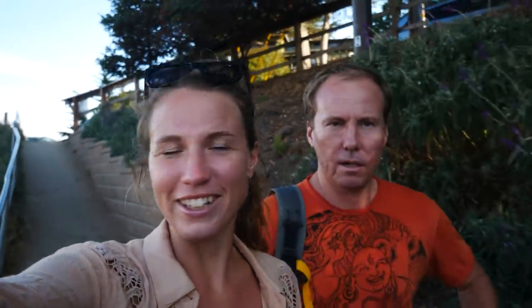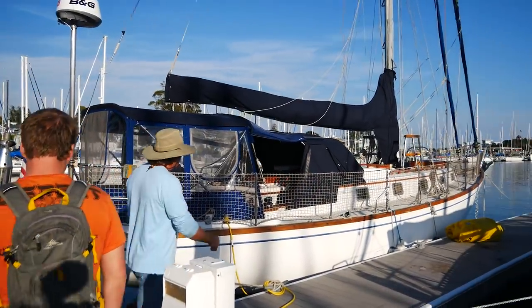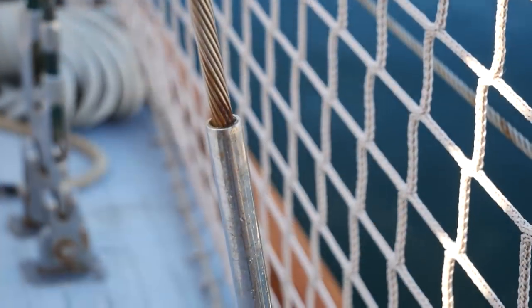We went from 106 degrees earlier today — oh, it's freezing, about 61. It's so cold here, but it's nice. Normal temperatures. If you didn't catch last week's episode, we found out about this boat — which wasn't actually listed yet — from a helpful broker in Marina del Rey.